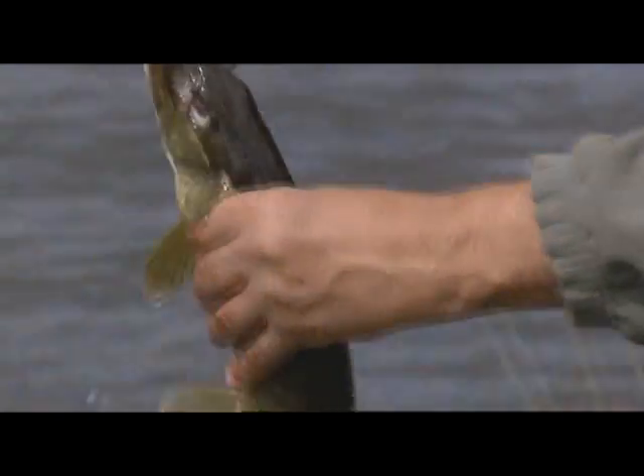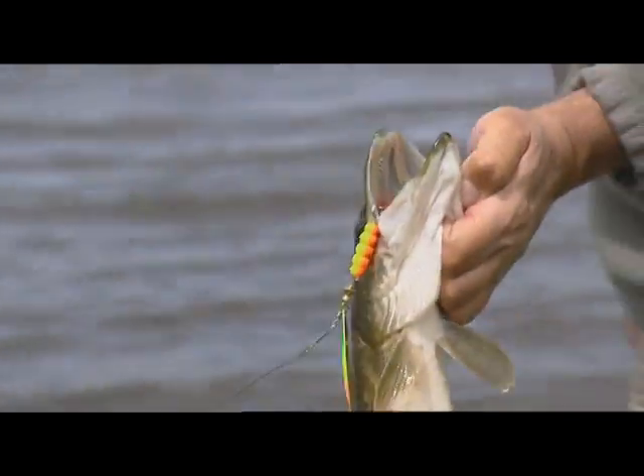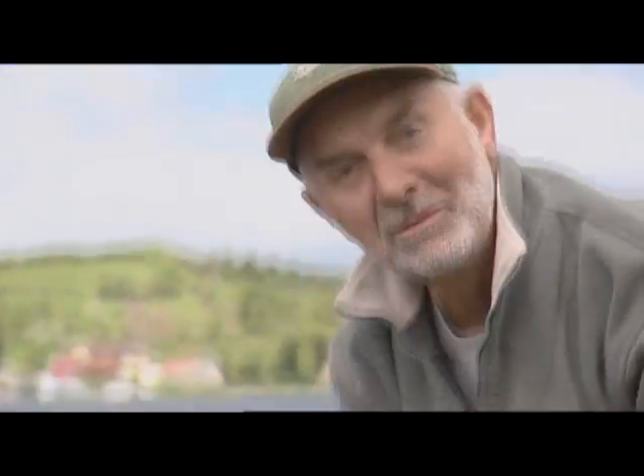Look at that Matt, first cast — a little chap of about 2 pounds. That'll help us on the journey. Really taking that well. That's started to build up the running total straight away. Really pleased with that.